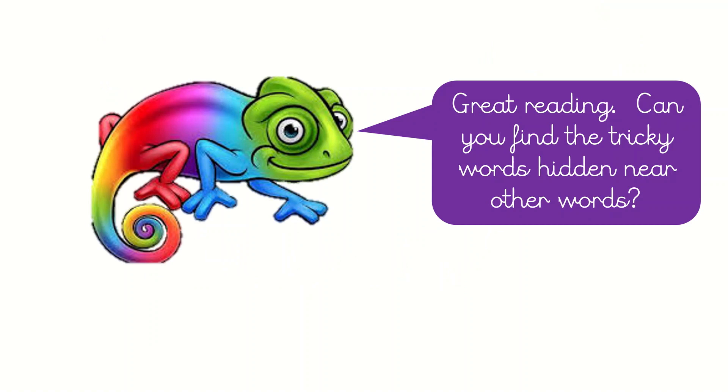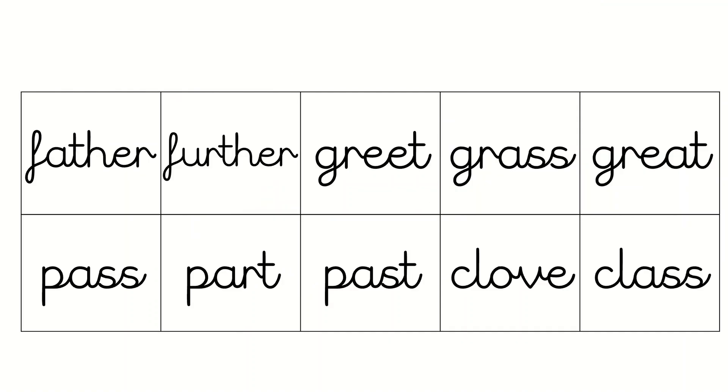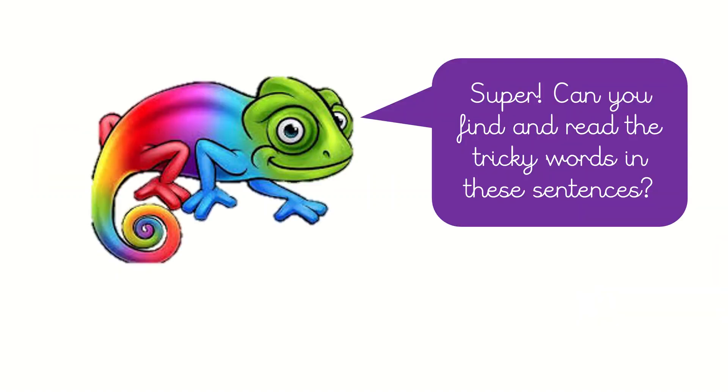Great reading. Can you find the tricky words hidden near other words? Pause the video and have a go at finding the tricky words, or the not-tricky words as the case may be. Well done. Did you spot father? Did you spot grass? Did you spot pass? And did you spot class?